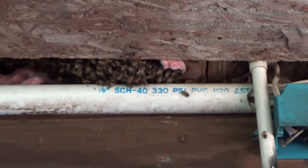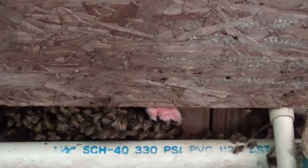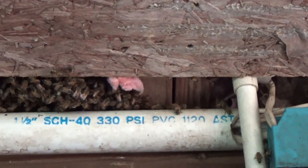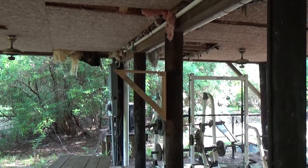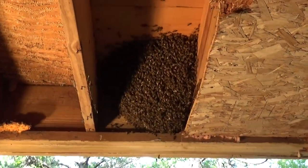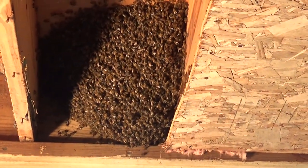This is swarm number one right here. They moved into the exact same spot where I had removed a swarm last year — you can see the traces of the old cone that were hanging right there. I removed that last year and now these bees have come back to it. You can see my stands on the outside here, another one right there, and the other one right there where we caught swarms already this year. But this is what we're looking at today. I don't think these bees have been here more than seven days.